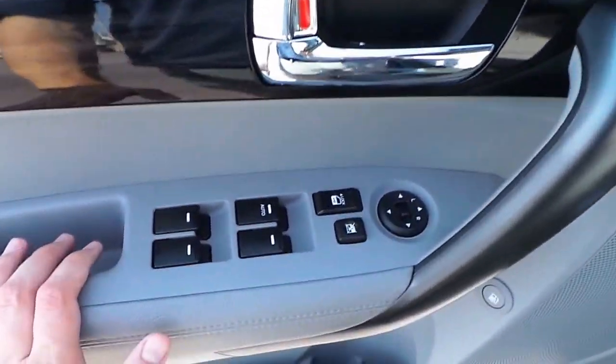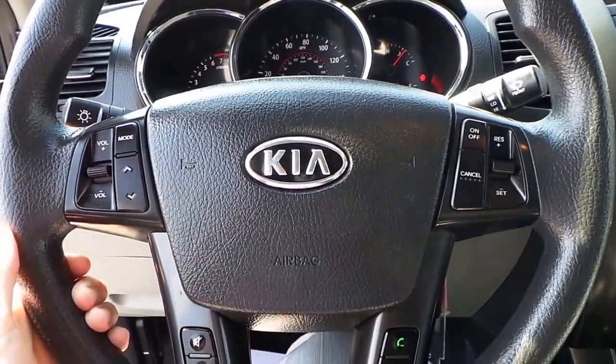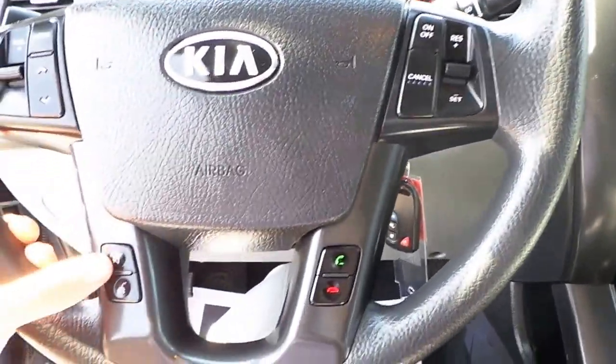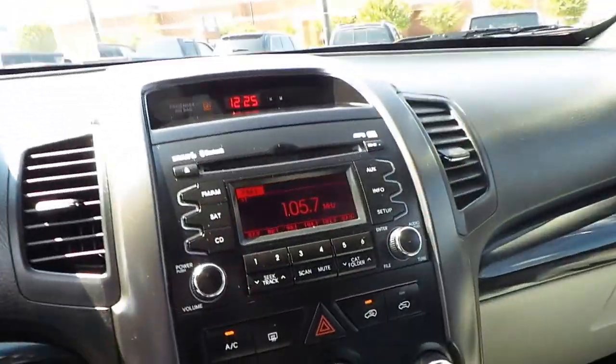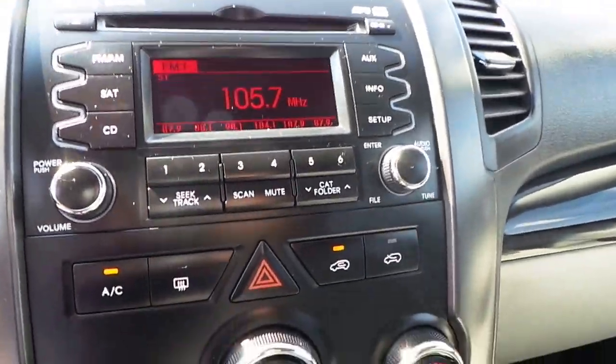Power windows, locks, and mirrors. Cruise control, steering wheel audio controls, hands-free talk, and voice command controls. AM, FM, CD, satellite radio, and MP3.